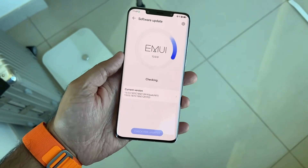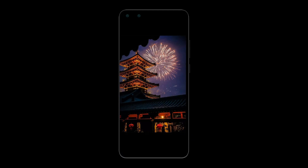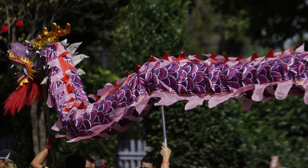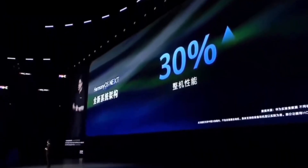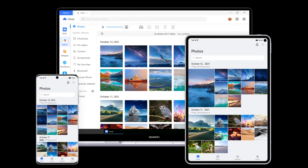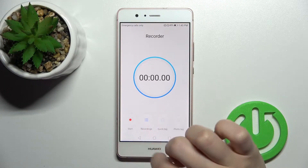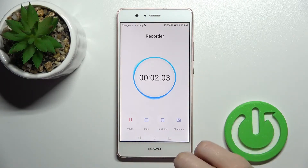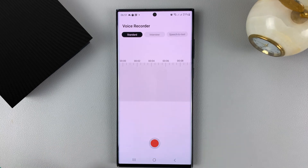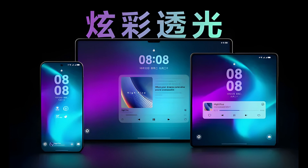Another highlight of HarmonyOS Next is the improved gallery and camera features. You can now add custom watermarks, including special New Year-themed designs to your photos, giving them a festive and unique touch. New AI-powered photo organization tools make it easier than ever to sort and find your images based on time, location, and subject. The Recorder app has also been enhanced with real-time voice-to-text transcription, making it an essential tool for students, professionals, and anyone who frequently takes voice notes.